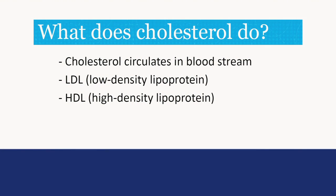Cholesterol circulates in the bloodstream but cannot travel by itself. Cholesterol travels in packages called lipoproteins, which have fat inside and protein outside. These are called LDL and HDL.